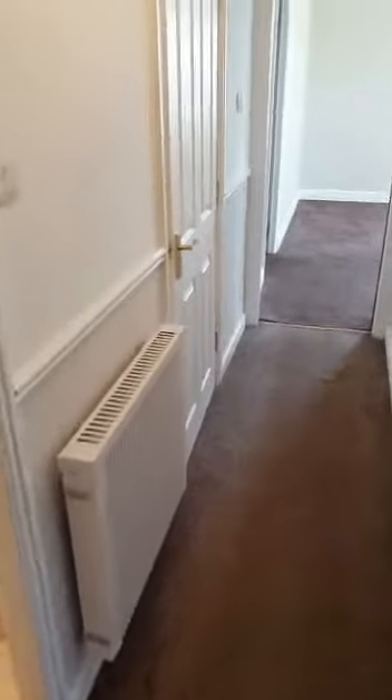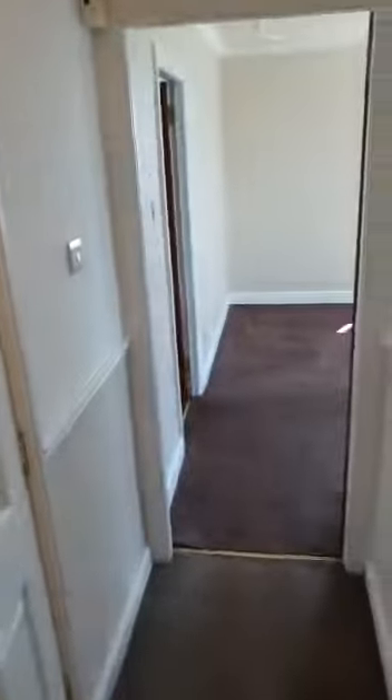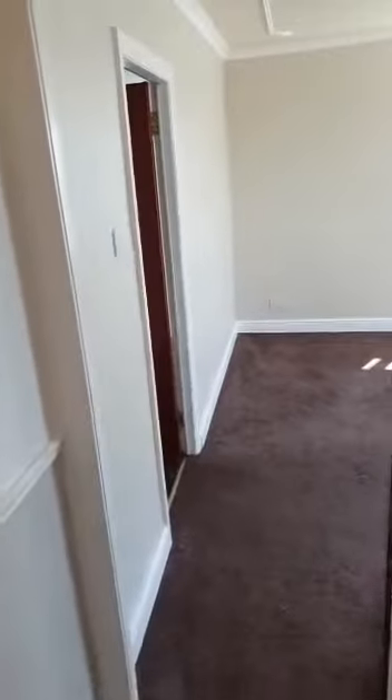Back in the hallway there's another heater, and we have a wash hand basin with a vanity cupboard above, plus a linen closet which is ideal for towels, linen, and just additional storage.